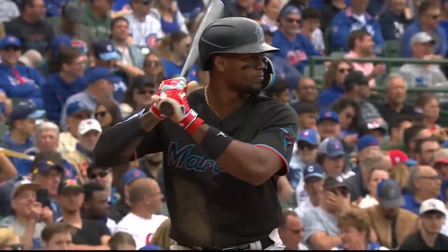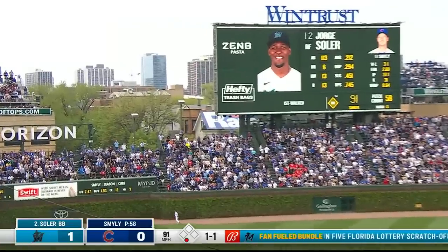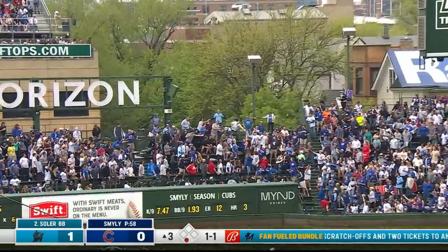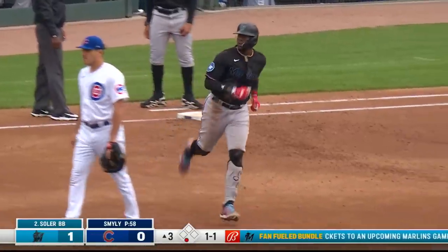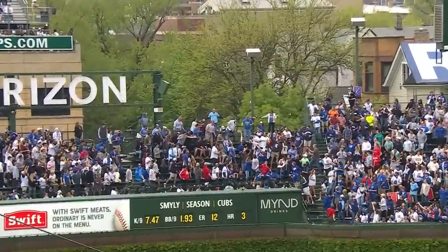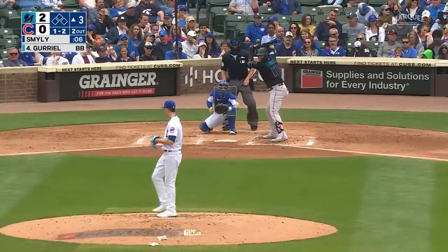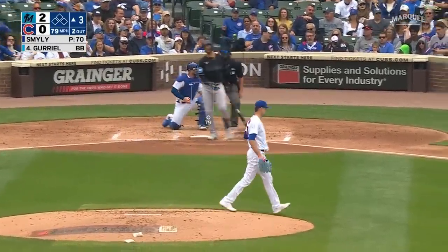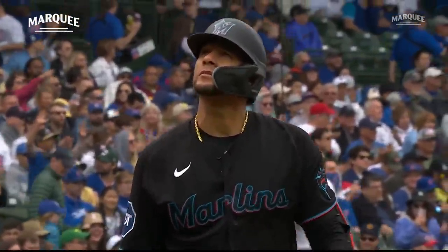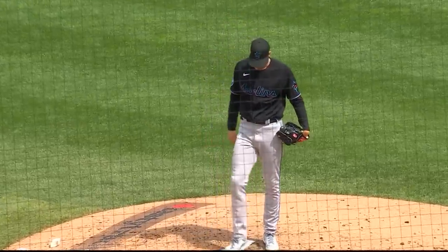We've seen Georgie hit some balls an absolute mile here at Wrigley Field in a Cubs uniform. Soler with a shot out to left — oh boy, you knew that was getting out before he hit it. He tried to sneak the piece of cheese by Soler. Did he crush that thing? With Riel down on strikes, Smiley now has three punch outs. The Marlins pick up a run on the homer — it's 2-0. The Marlins have a 2-0 lead heading into the bottom of the third.